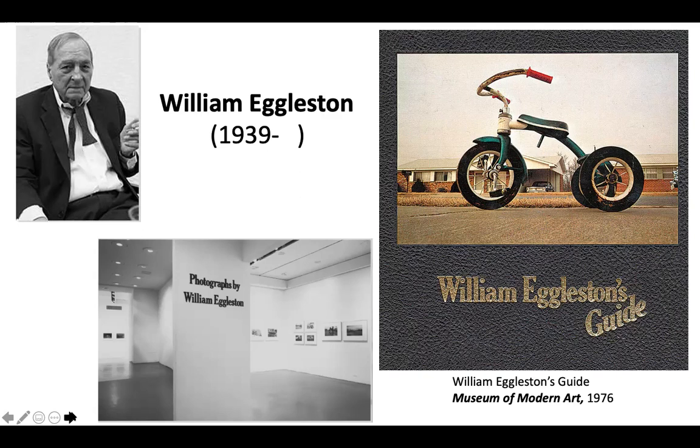Some of the photographs were widely criticized — people couldn't believe that a photograph of something like a tricycle was in a museum. Some of the comments were, this is so banal, so mundane. And that was the whole point with William Eggleston: it was about the beauty of the mundane, the incredible rich color. The vantage point is from below — it almost makes this tricycle monumental. Let's look at it and realize what a wonderful symbol of Americana this is and how beautiful it is when you look at it closely.